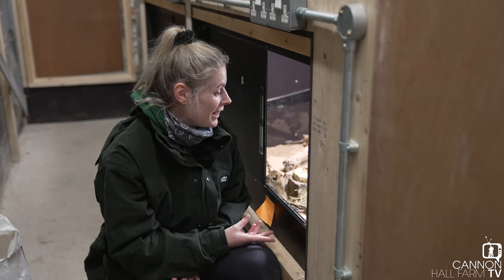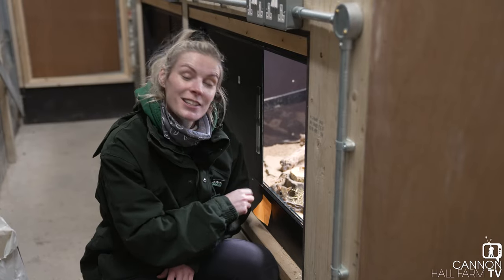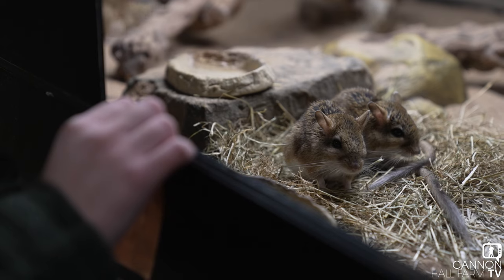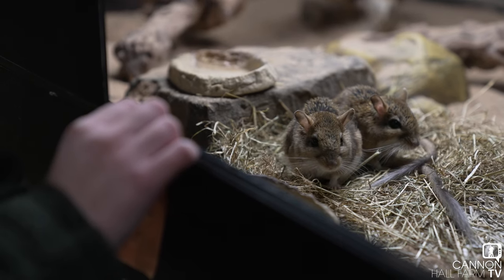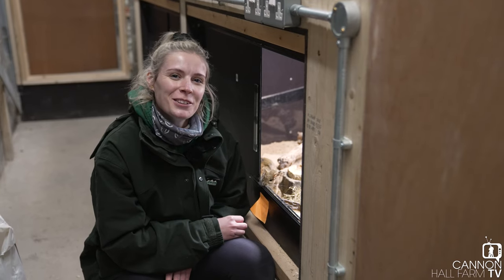As you can see, these guys are really active — they are diurnal, awake during the day, and not very shy. You can see they do come up to us to say hello. But not all of the animals in our house are like this; some are a little bit more shy and more nocturnal, so they don't come out as much, but you do see them occasionally. We'll go and have a look at those ones.